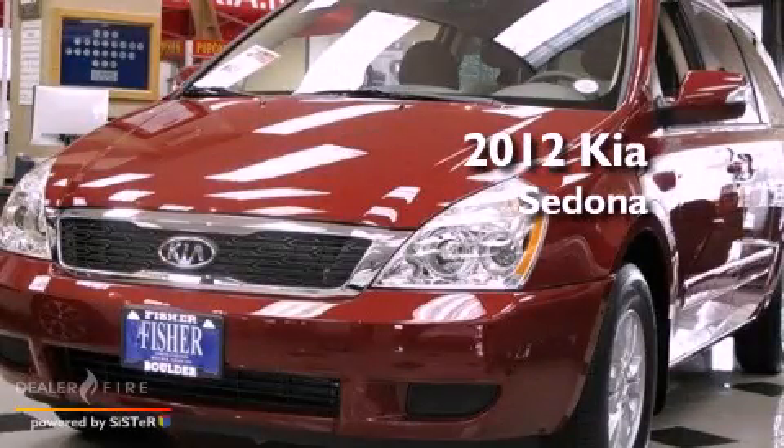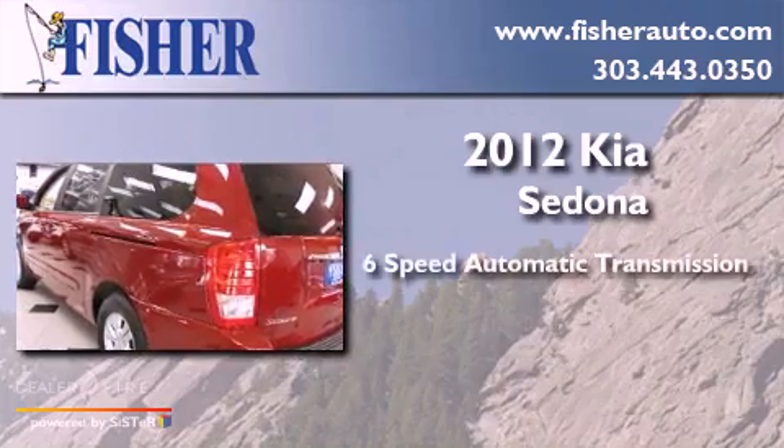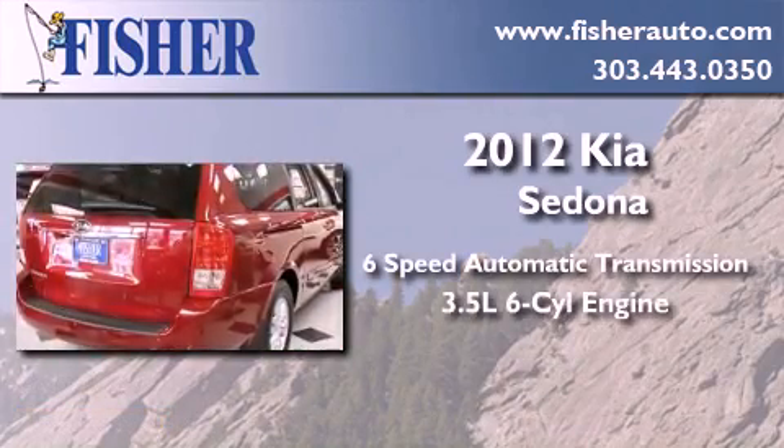This is a brand-new 2012 Kia Sedona. This minivan has a 6-speed automatic transmission and a 3.5-liter V6.